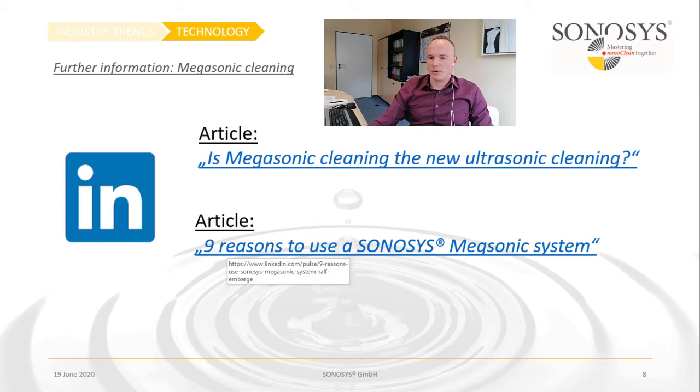If you want further information on Megasonic cleaning, I can recommend two articles on LinkedIn: one is 'Megasonic Cleaning — the New Ultrasonic Cleaning?' and the other is 'Nine Reasons to Use a Megasonic System.' Please feel free to have a look there.